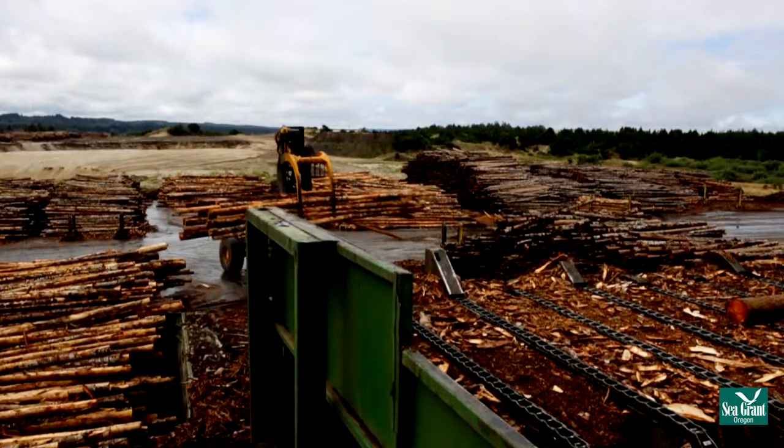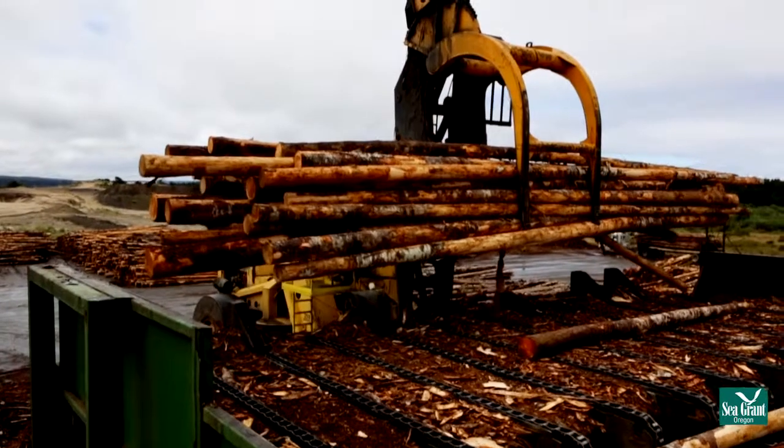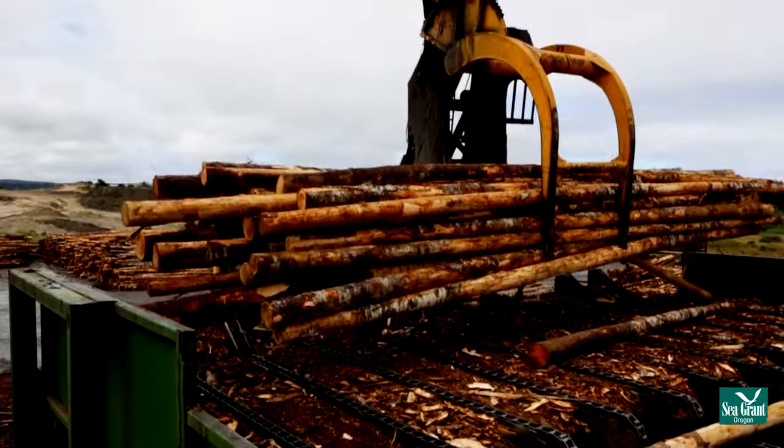The timber industry has a long history in Oregon's Bay Area. Much of the waterfront, past and present, is connected to the processing and transporting of timber products.